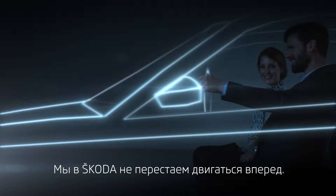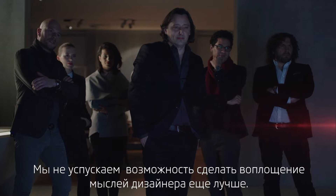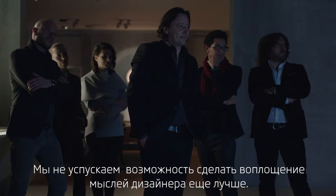At Škoda we always keep moving. And we don't just build what was designed. Otherwise, we miss the chance to make it better. Škoda Simply Clever.